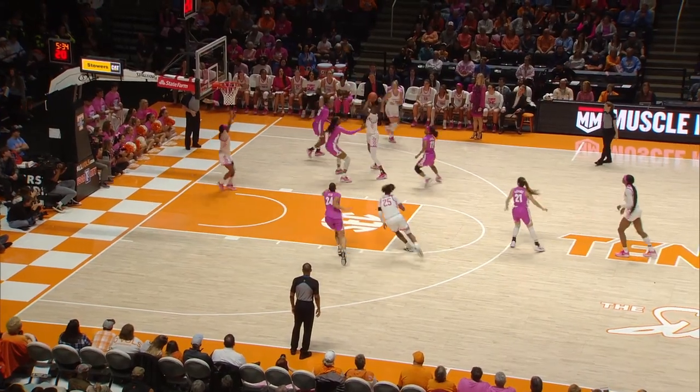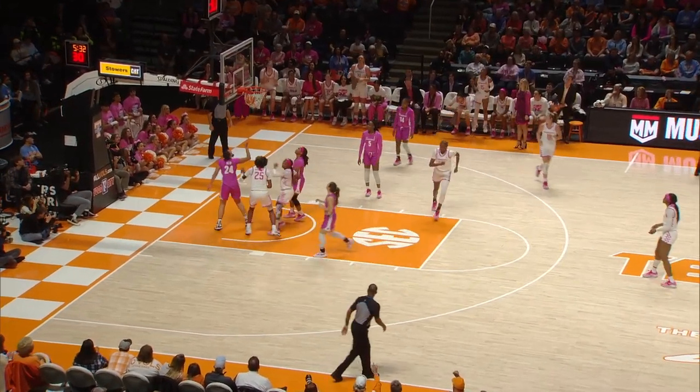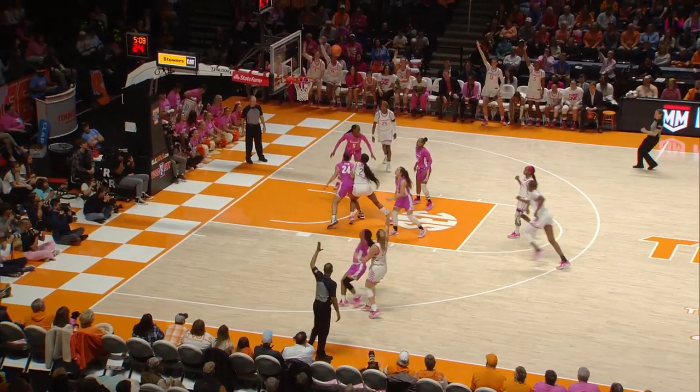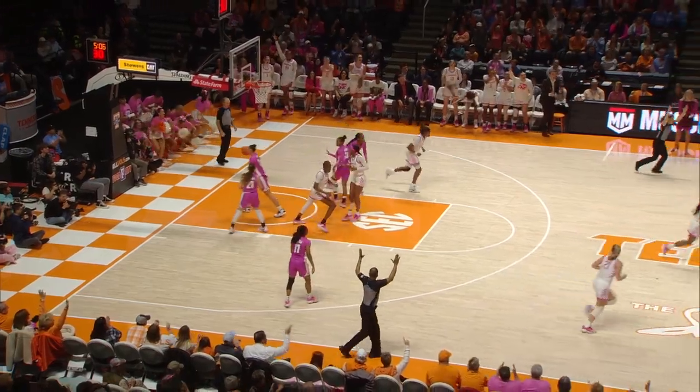Walker finds Hollingshed. Hollingshed dishes back to Walker, goes off the glass and scores. Rebound Tennessee — Walker pushes it in transition, gets it to Darby, takes a three — hits the three.